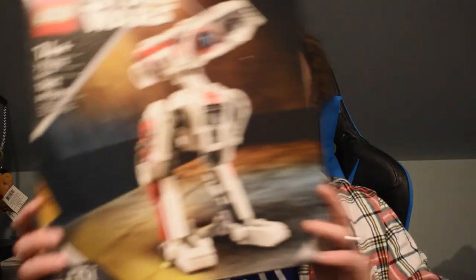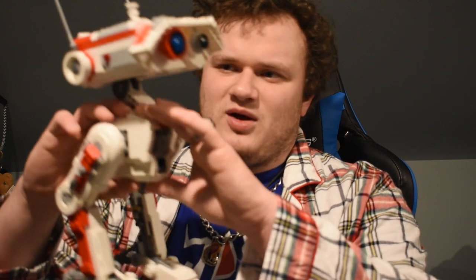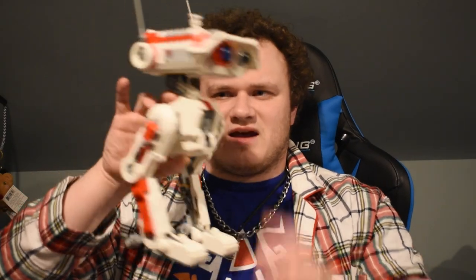BD-1, in case you don't know, is the droid from Star Wars Jedi Survivor and Fallen Order. It was actually featured in the Mandalorian — it wasn't BD-1 exactly, it was another model of BD-1, not the one we all know and love from Jedi. I actually did build this set already, and here it is! Isn't he cute? I love him. He was really fun to build, a really interesting build. BD-1's adorable — he looks like WALL-E almost, with chicken legs.